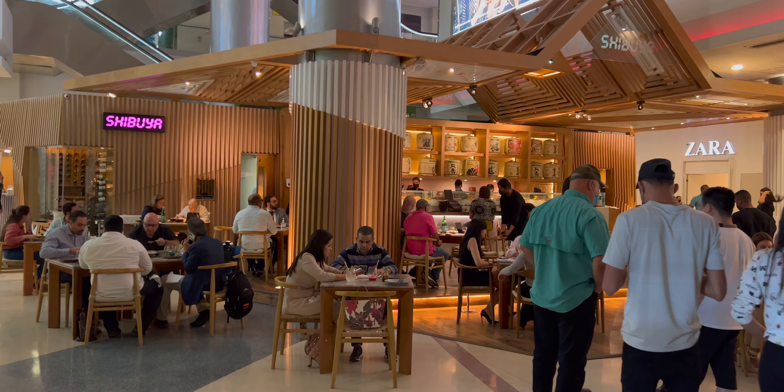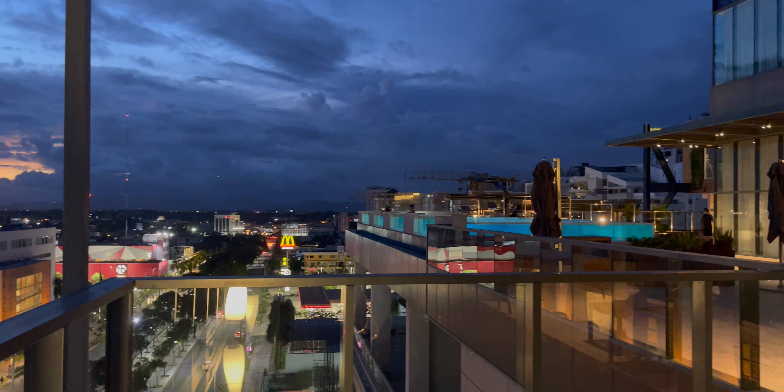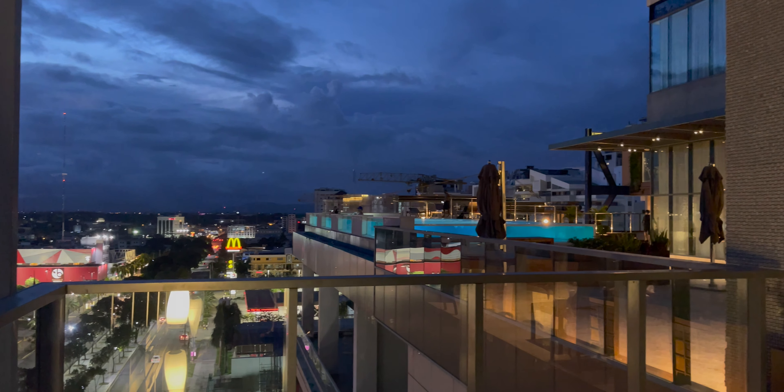We even spotted Big Papi there. So if you're looking to stay in Santo Domingo for a few nights, this place comes highly recommended.